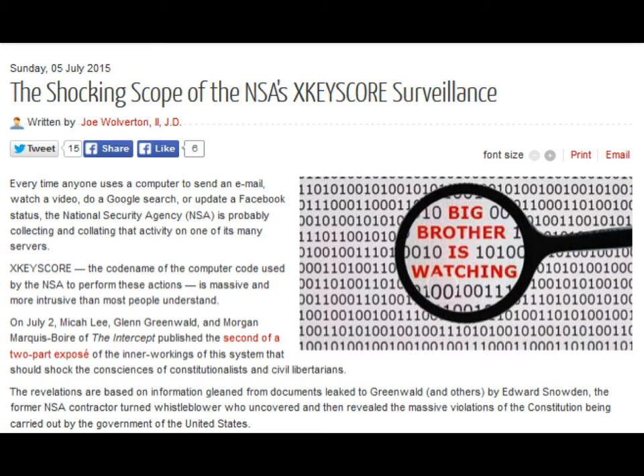How wide is the net cast by the NSA's XCISCore system? The Intercept reports XCISCore is fed a constant flow of Internet traffic from fiber-optic cables that make up the backbone of the world's communication network, among other sources for processing. As of 2008, the surveillance system boasted approximately 150 field sites in the United States, Mexico, Brazil, United Kingdom, Spain, Russia, Nigeria, Somalia, Pakistan, Japan, Australia, as well as many other countries, consisting of over 700 servers.